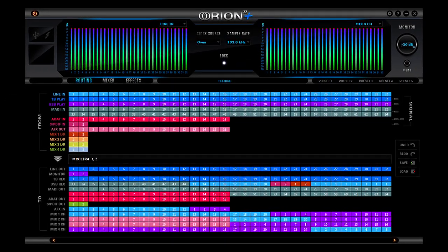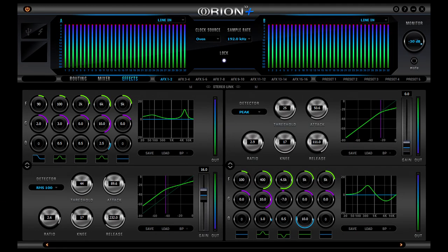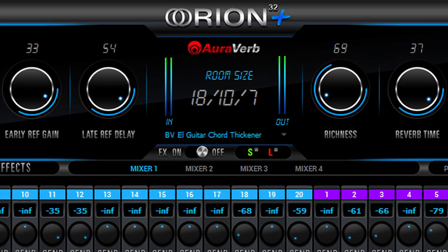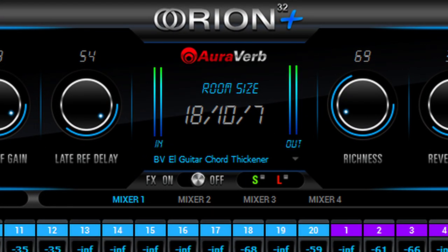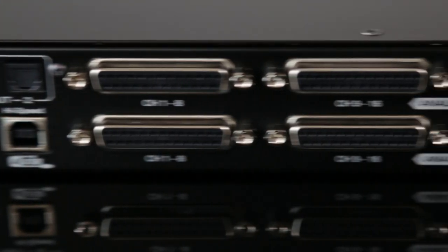The new software control panel has been completely updated, with faster performance, AFX EQ and compression, multiple monitor mixers, featuring Antelope's new hardware-quality reverb. All this operates on Antelope's internal real-time FPGA circuit.